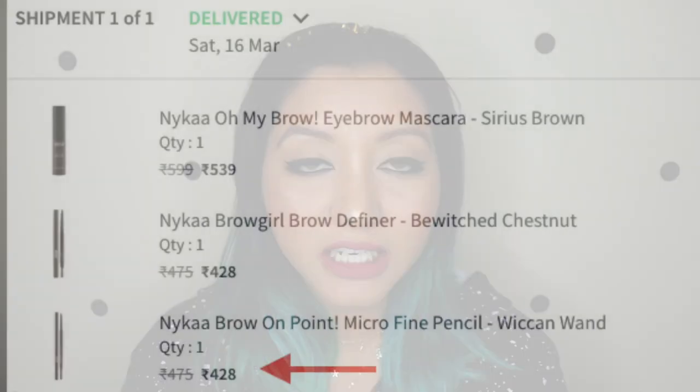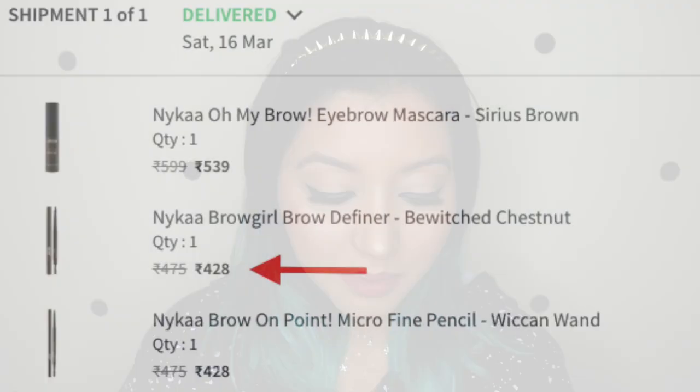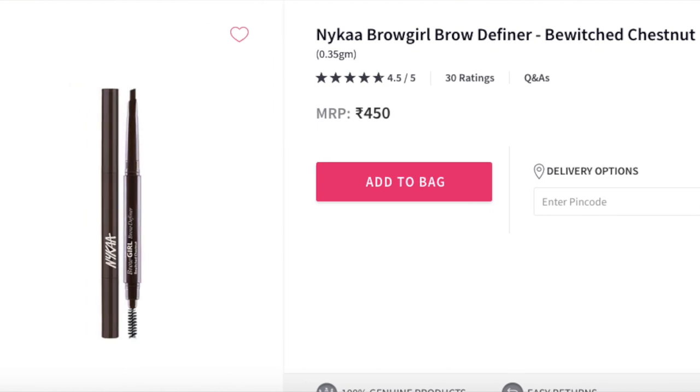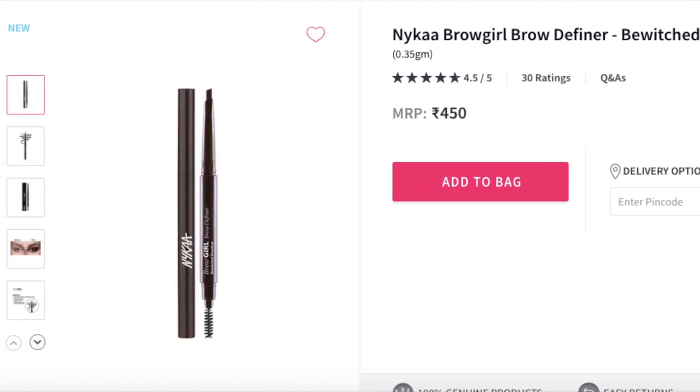Let me quickly talk about the pricing because they did kind of screw it up. I will put in a screenshot of the amount it was initially at when I picked up these products - I picked it up as soon as it launched. Basically for the micro fine pencil it was priced at 475 Indian rupees, there was a 10% off because it just newly launched and I picked it up for 428 rupees. Then I got the Brow Girl Brow Definer in Bewitched Chestnut which was at 475 Indian rupees and after 10% discount was 428, but on the website right now it is available at 450 Indian rupees as MRP.